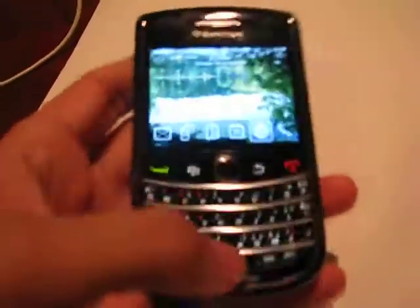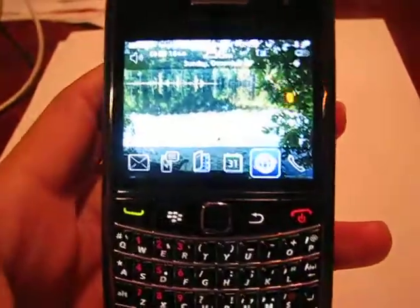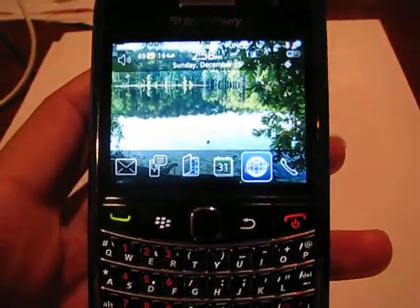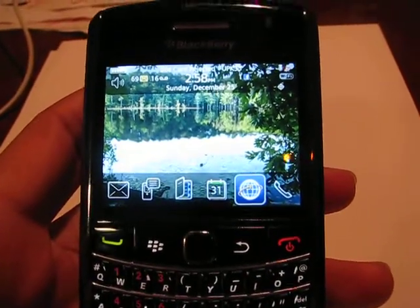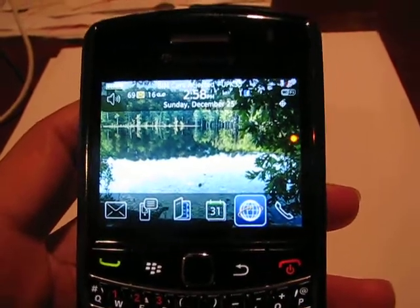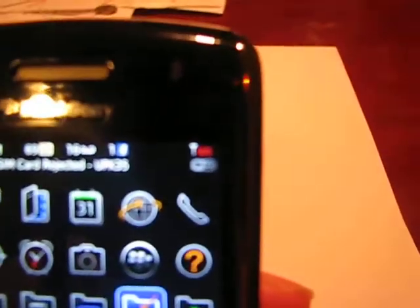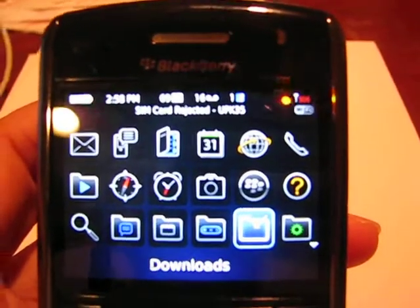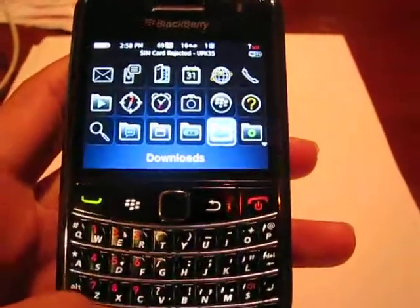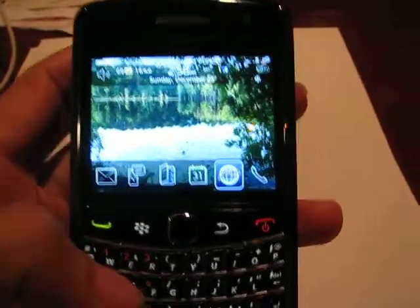This is a BlackBerry Bold 9650 from Verizon. I want to show you how I use this phone without any network, without any data plan or any package, and I use all my applications. On the top it says SIM card rejected, and it's on the red light in the top right — it's not using any AT&T or T-Mobile connection. This is a deactivated phone. I'll make a random phone call so you can hear that it's not using a Verizon network.